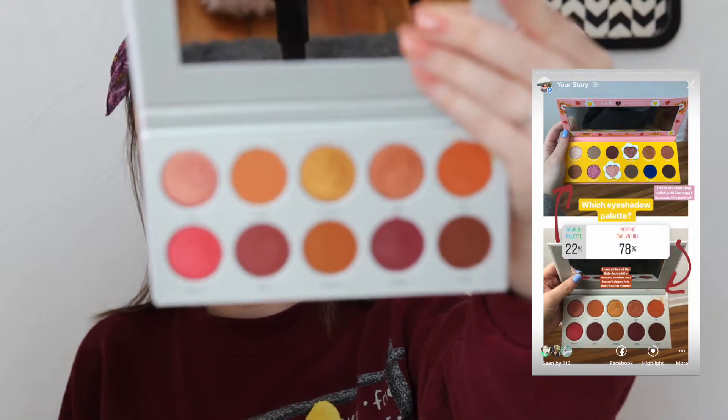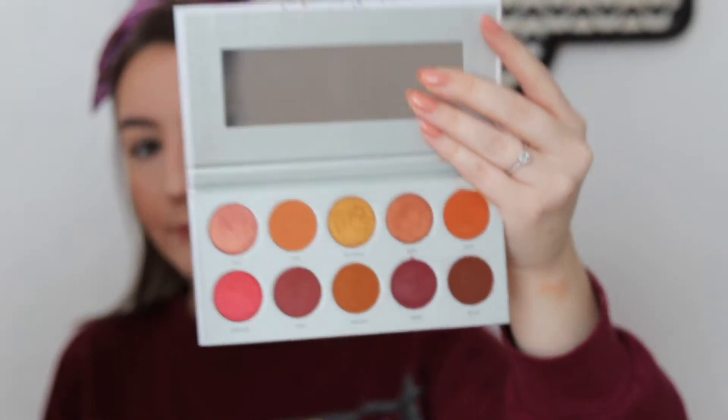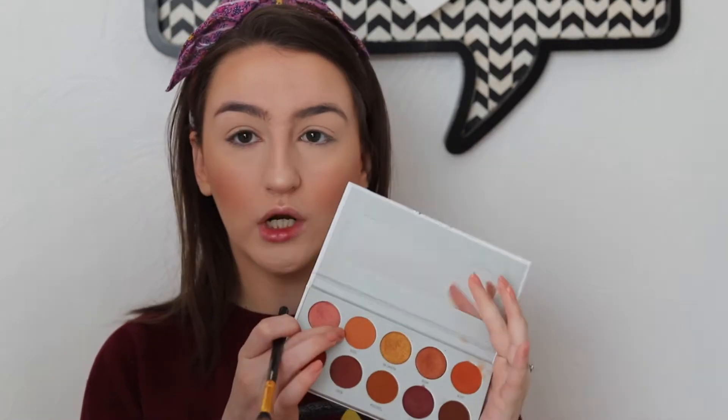Face is done! Now for the exciting part — you guys chose this palette. I figured most people love these kind of colors. I'm going to take Rush, which is this orange, and put it into the crease. By the way, this is the Jaclyn Hill Ring the Alarm palette.